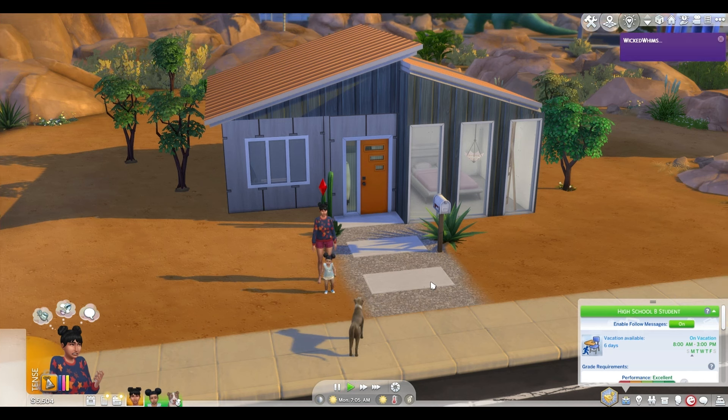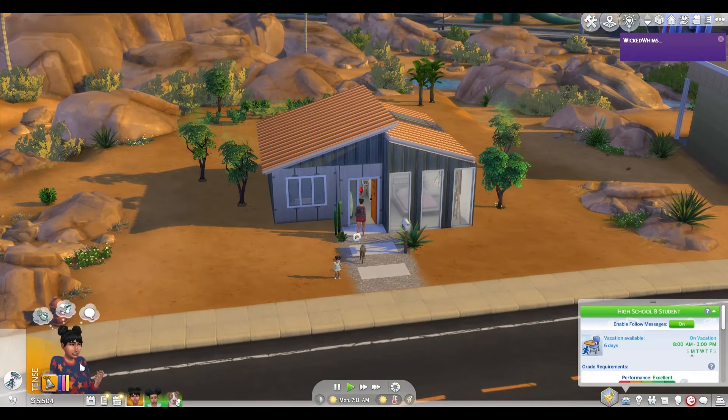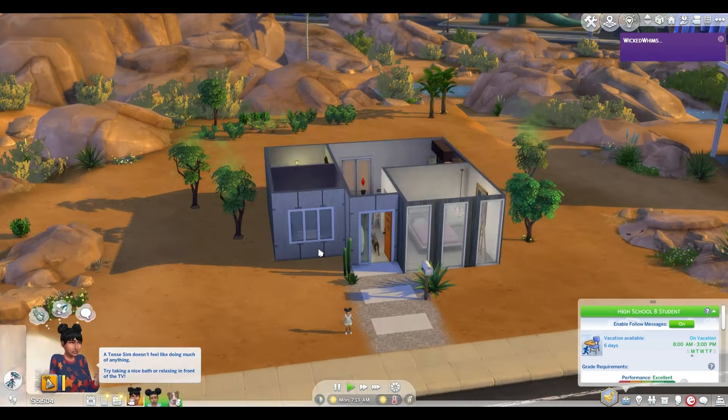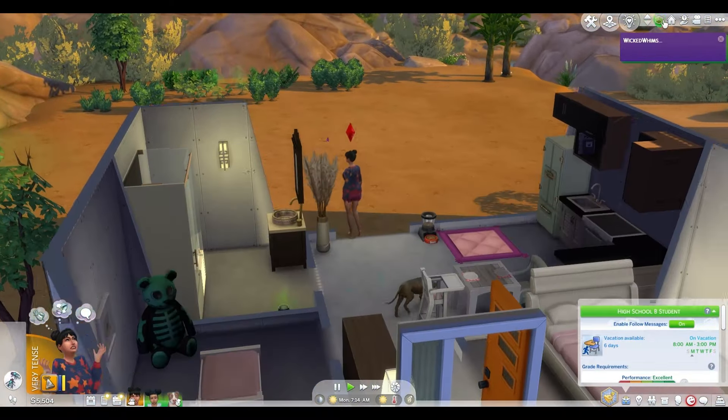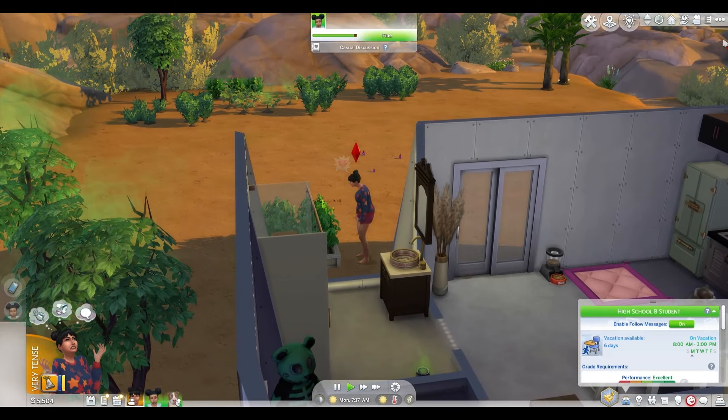Welcome back to my teen pregnancy Rags to Riches challenge. If you're new here, let me catch you up. In a previous episode we moved Peyton into her first ever house. Previously she was living in a rental — not her house, she had to pay rent. Now she just has to pay bills or rates, I suppose.